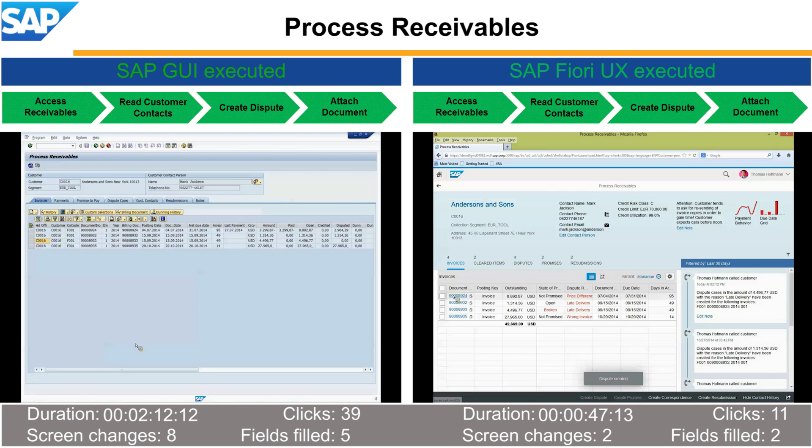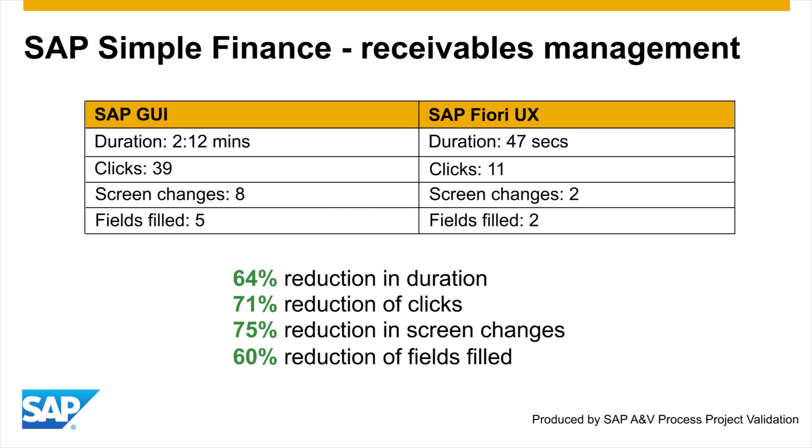With the SAP GUI, the process takes more than 2 minutes, with 39 clicks, 8 screen changes, and 5 fields filled. Thanks to the SAP Fiori user experience in SAP Simple Finance, the results are impressive: a 64% reduction in duration, 71% reduction in clicks, 75% reduction in screen changes, and 60% reduction of fields filled.